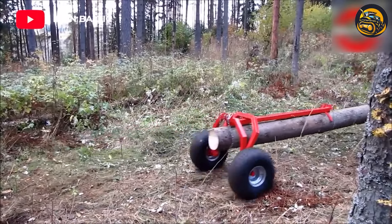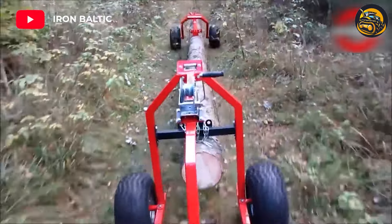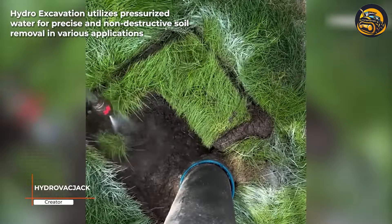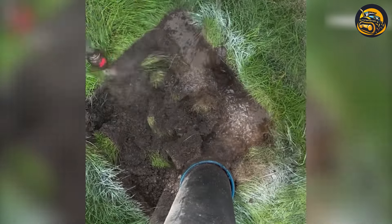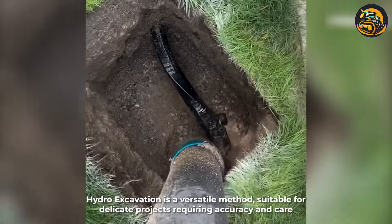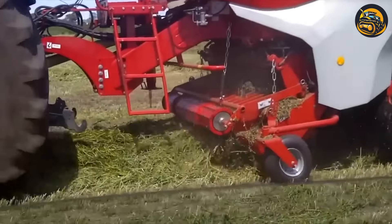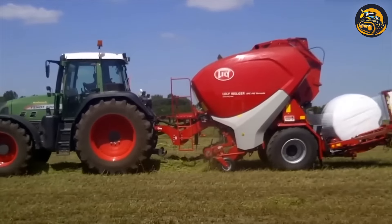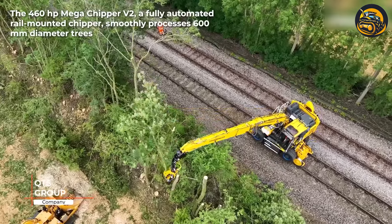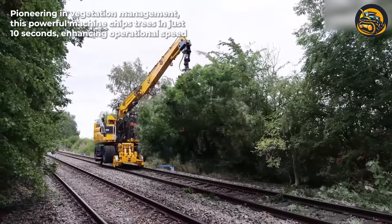This equipment helps transport logs without harming the environment and keeps logs clean. Hydro excavation utilizes pressurized water for precise and non-destructive soil removal in various applications. This machine is equipped with a fully automatic wrapping system that can be customized according to the user's needs. The 460-horsepower Mega Chipper version 2 is a fully automated, rail-mounted chipper that smoothly processes 600mm diameter trees.